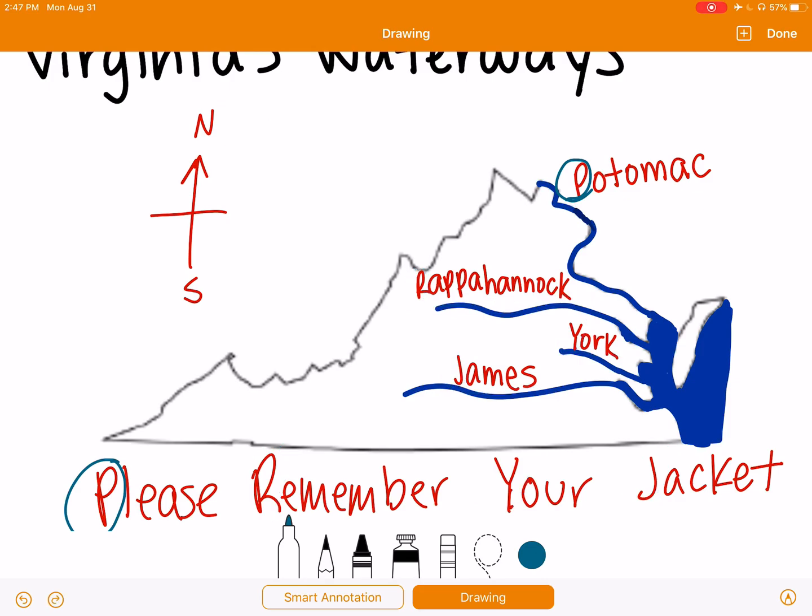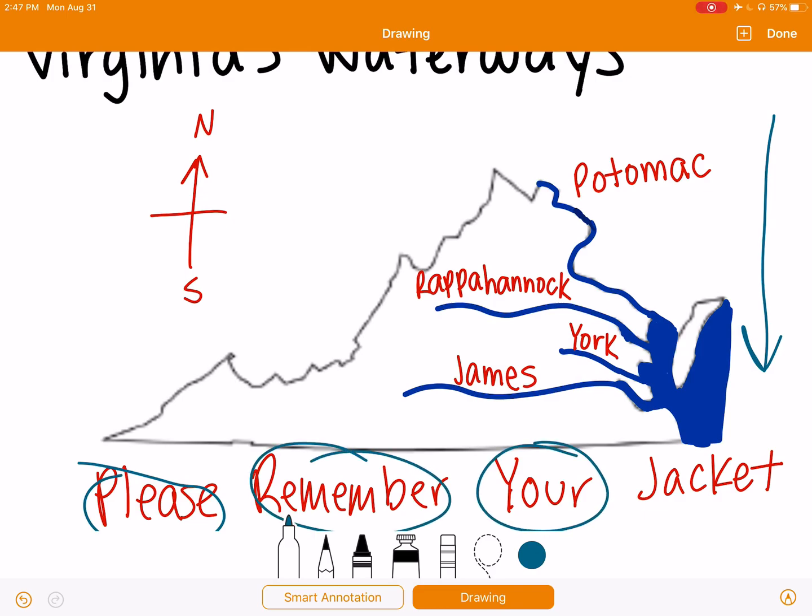So whenever you're trying to remember the rivers in order from north to south, please remember your jacket. Thanks for watching.